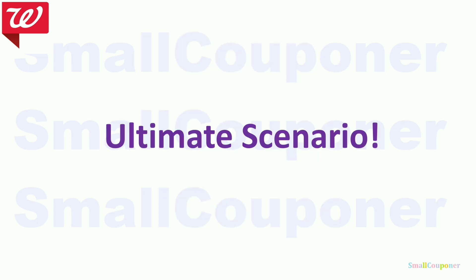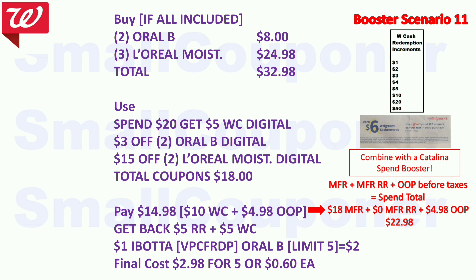Ultimate scenario: buy two Oral-B for $8 and three L'Oreal moisturizer for $24.98 — total $32.98. Use the spend $20 get $5 Walgreens Cash booster, $3 off 2 Oral-B, and $15 off 2 L'Oreal moisturizer — total $18 in coupons. Pay $14.98 — use $10 Walgreens Cash, $4.98 out of pocket. Get back $5 register reward from Oral-B and $5 Walgreens Cash from the booster. There is also a $1 Ibotta rebate for Oral-B, limit five, so get $2 back for two. Final cost is $2.98 for five items, or $0.60 each. And that is it — thanks for watching!